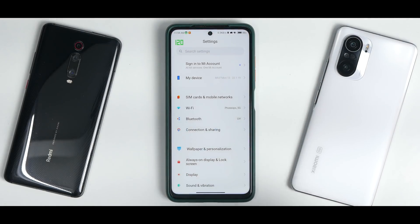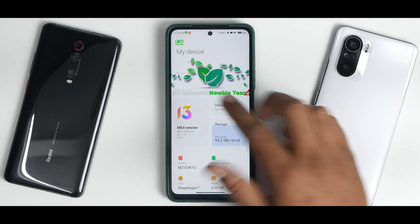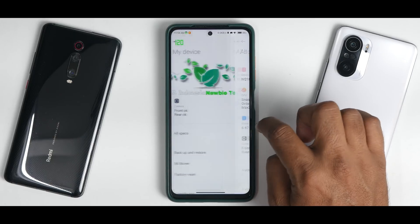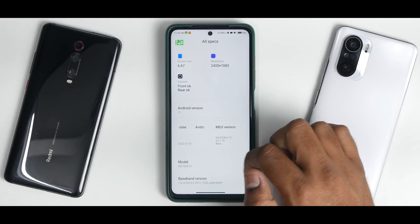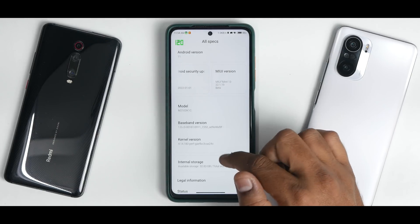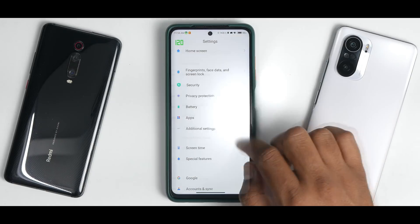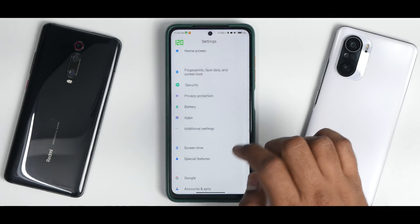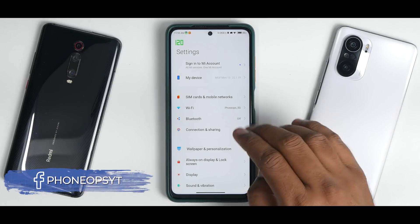In Settings you get the standard MIUI beta layout with different customization options. Under 'About' you can see all system information: Android 11, January security patch, labeled as MIUI Mint 13. The kernel is the Perf kernel. Notably, in Additional Settings the RAM extension option is missing, which is a little weird.